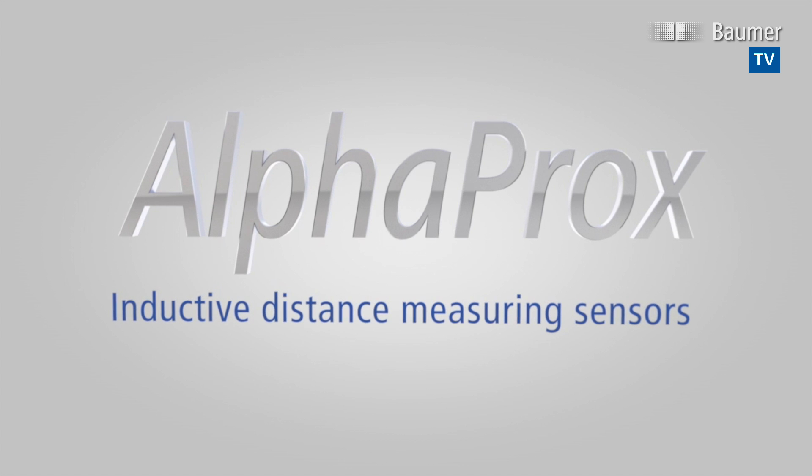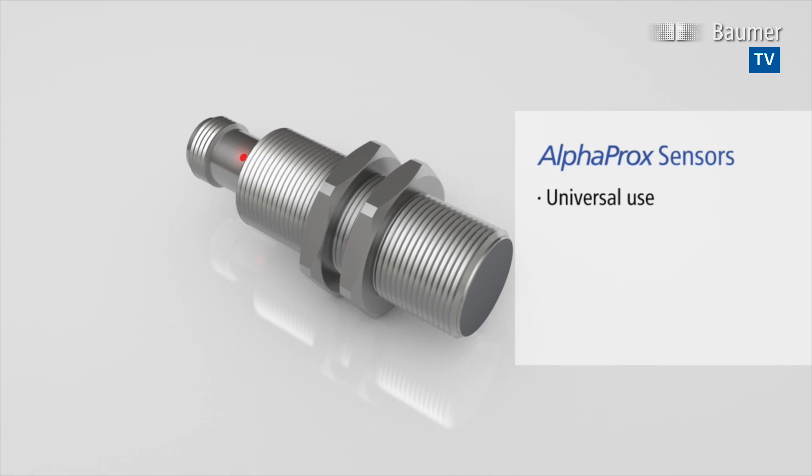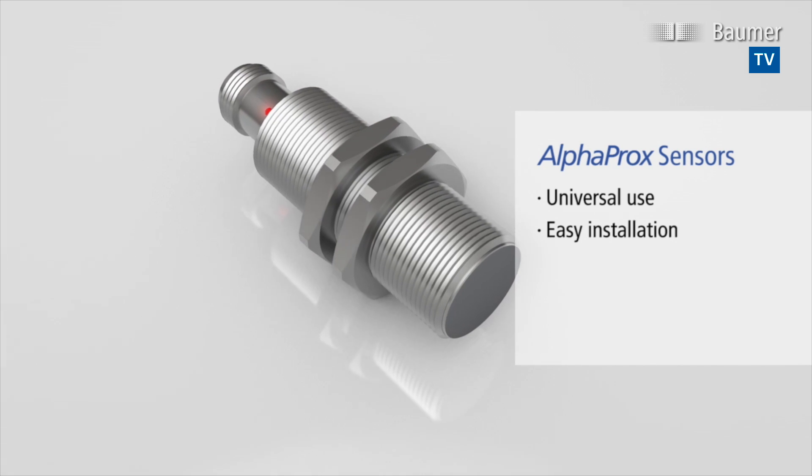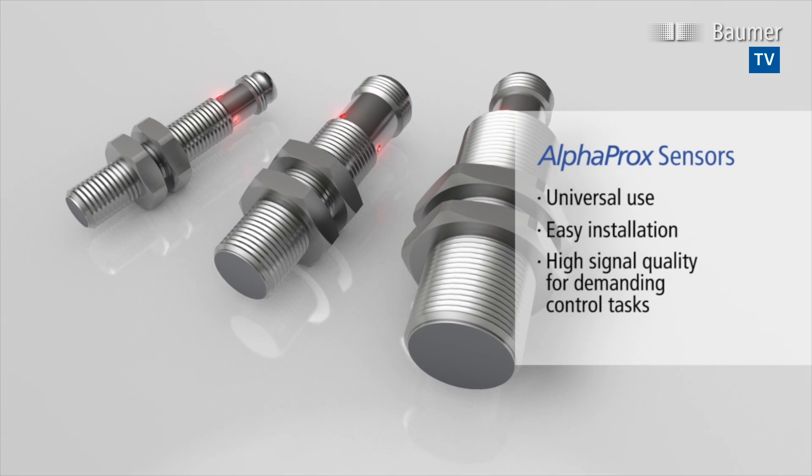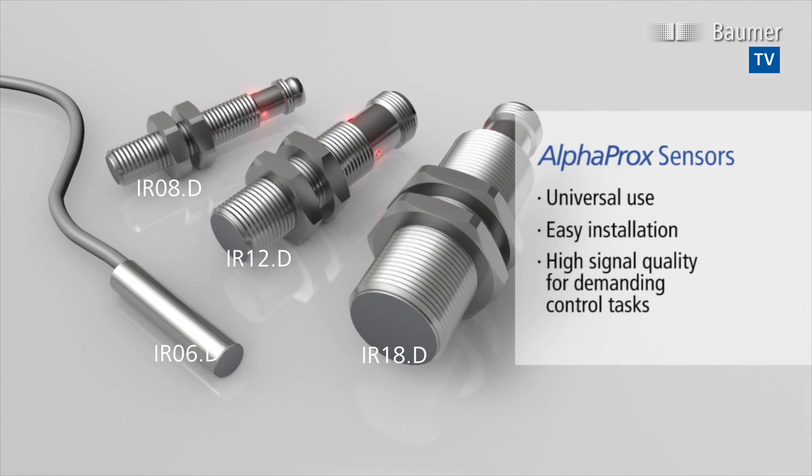AlphaProx sensors are the number one solution for inductive position measurement. The new variants of the IR series perfectly complete the existing AlphaProx portfolio. They are the cost-efficient door opener to even more wide-ranging application potentials.